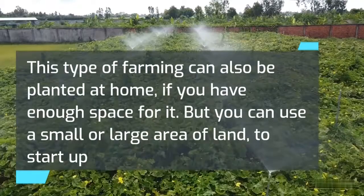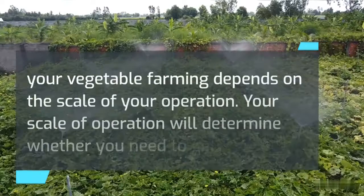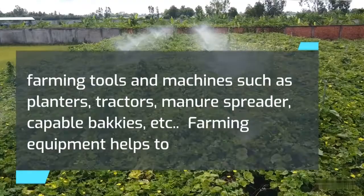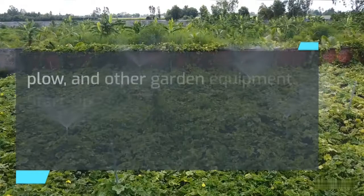You can use a small or large area of land to start up the farming business, depending on your scale of operation. Getting the necessary equipment depends on the scale of your operation. Your scale will determine whether you need farming tools and machines such as planters, tractors, manure spreaders, capable bakkies, etc. Farming equipment helps to increase the productivity of your farm. If you are planning on small-scale operation, you may consider tools such as a hoe, plow, and other garden equipment.